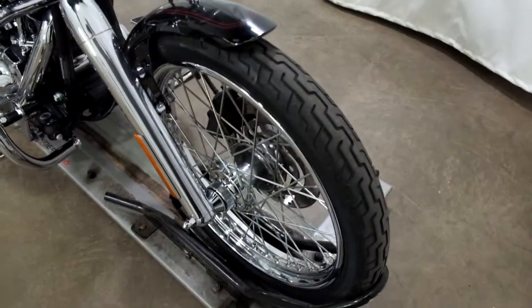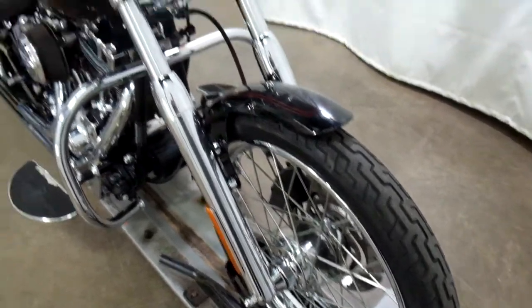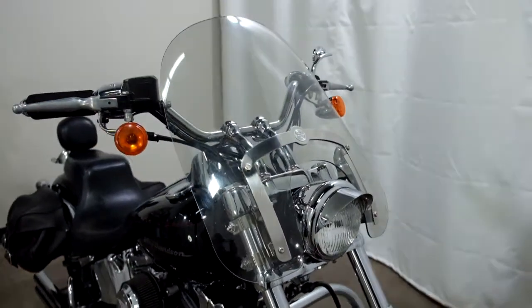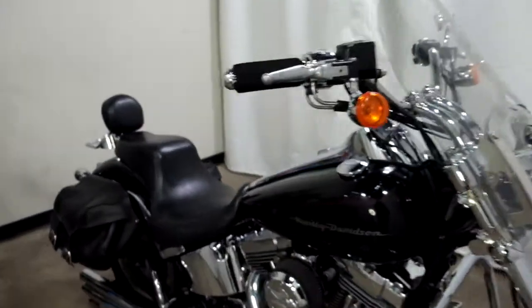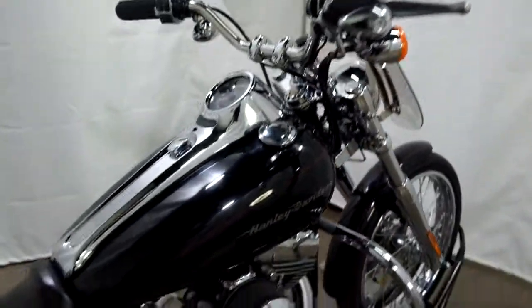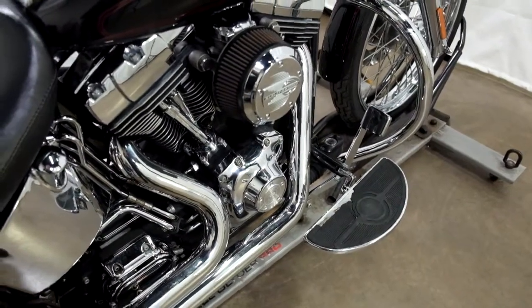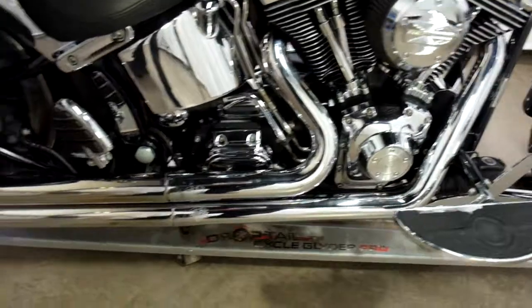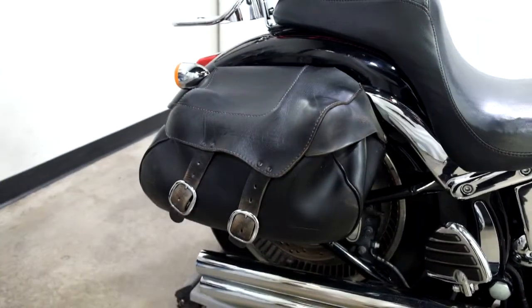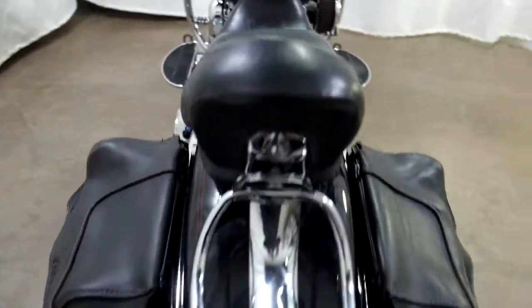There is a little tread left on this front wheel but not a whole lot — it really should be replaced. It comes with a headlight visor, clear windscreen, grip cushions, aftermarket air intake, footboards for the driver, Vance and Hines pipes, leather saddlebags, and a passenger backrest and luggage rack.